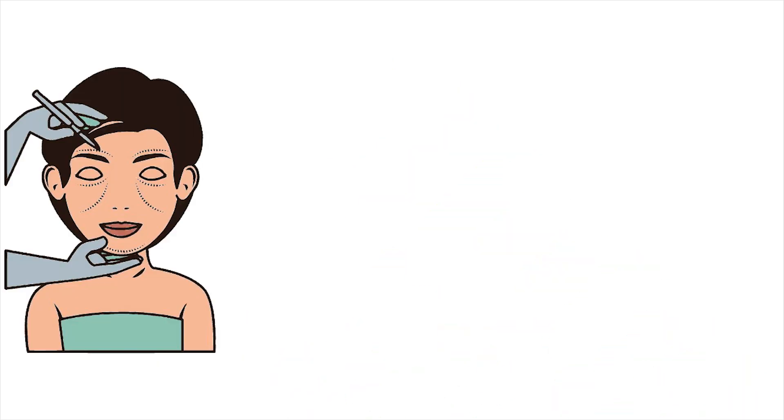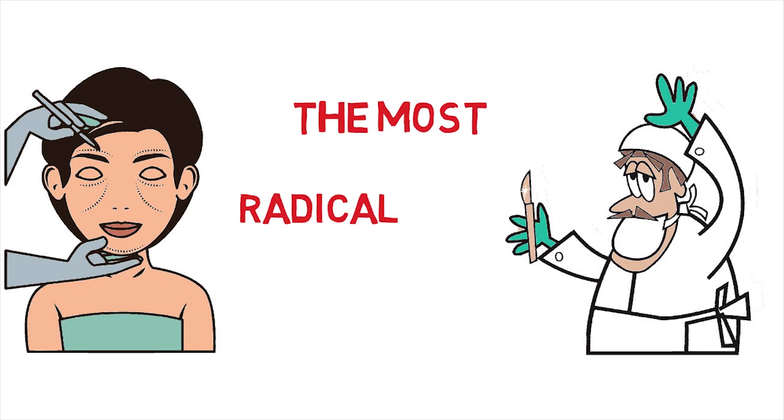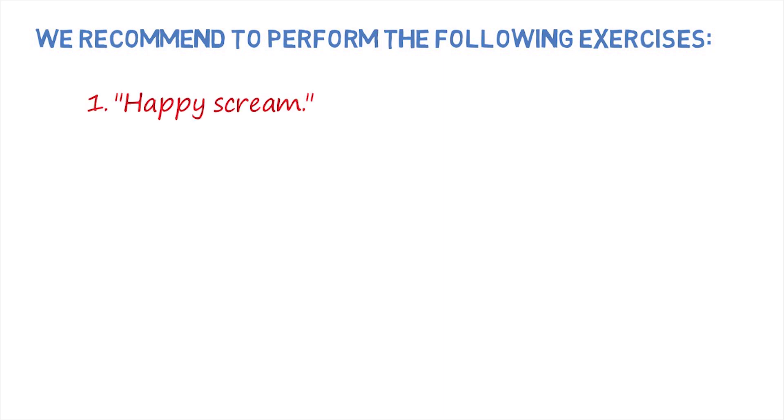Of course, the most radical option to get rid of such a nuisance is surgical intervention. However, this is not the only way to improve facial contours and prevent or eliminate saggy cheeks. We recommend performing the following exercises to keep your facial muscles in good shape. To begin with, it is enough to carry on with 5 repeats for each exercise, and in the future the amount can be increased.